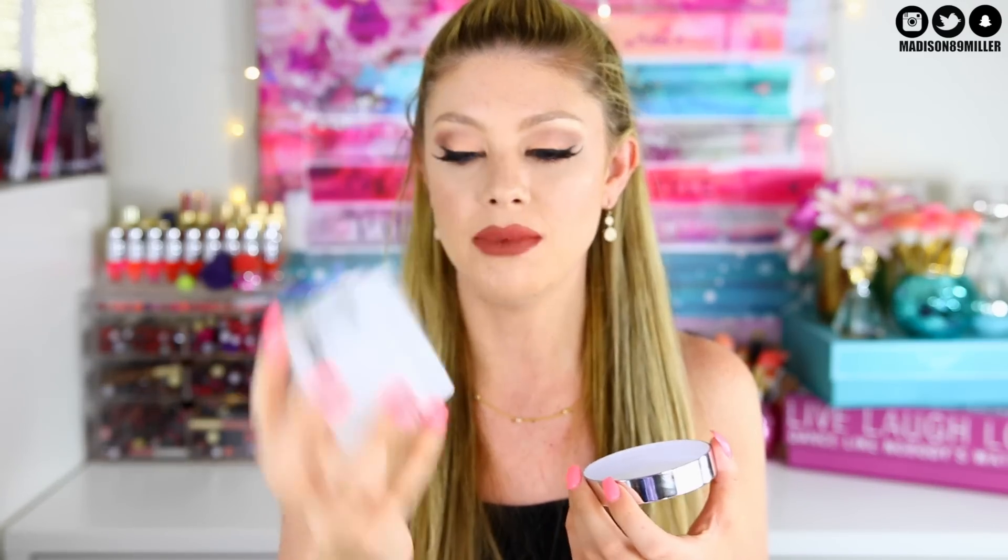Next up is the IT Cosmetics Bye Bye Makeup cleansing balm. I've already gone through two of these. It gets off all your makeup, feels moisturizing, and I literally wiped these tubs dry. The only downside is it makes your eyes foggy if you wear contacts, but that goes away quickly. I definitely recommend this to remove your makeup — it feels so good.